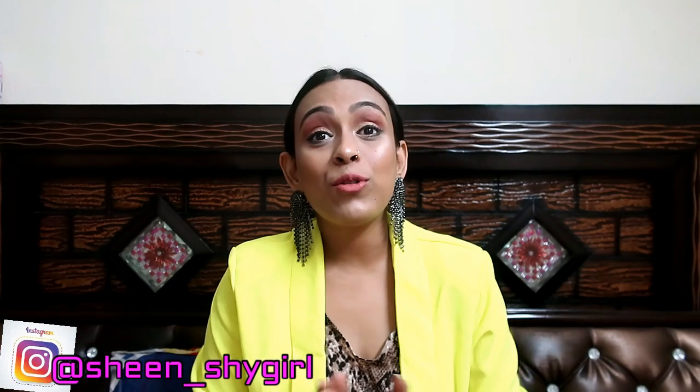Welcome to today's video and welcome to our YouTube channel. Hope you are doing good guys. I am back with another haul video. Today I will show you the Meentra Kurti Sets Haul. This is very simple.